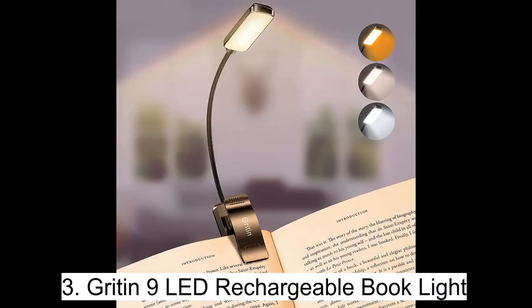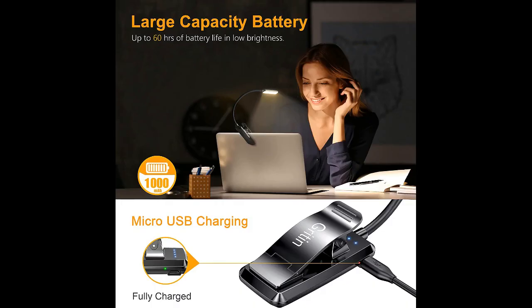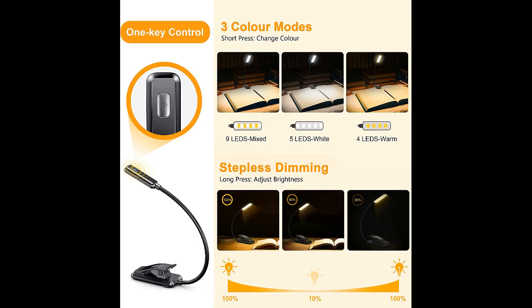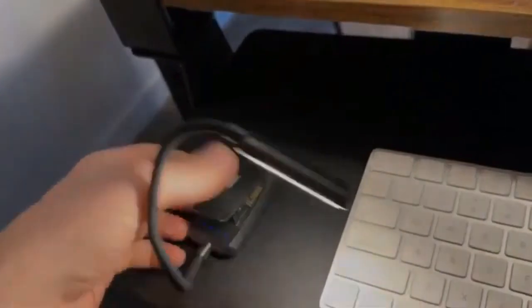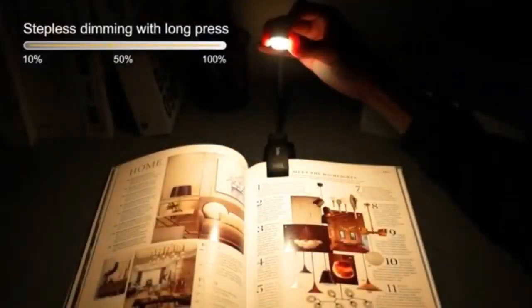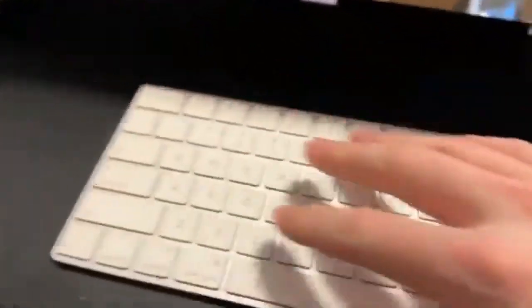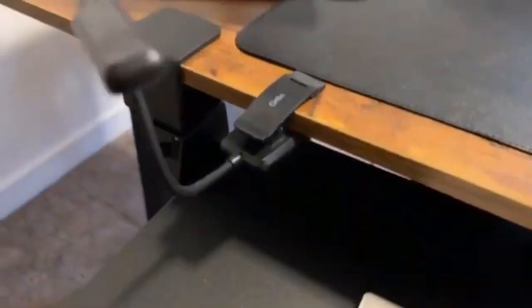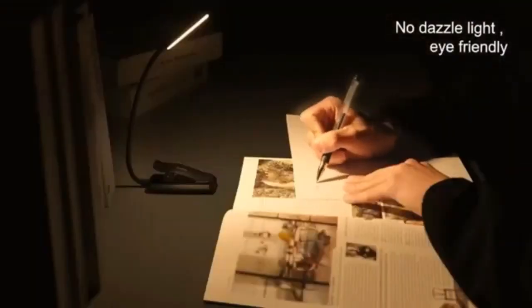Illuminate your reading experience with the Gritin 9 LED rechargeable book light. With its 360-degree adjustable gooseneck, you can easily find the perfect angle for reading or working without disturbing others. The high-capacity battery provides long hours of use, and the USB rechargeable feature makes it convenient to power from your phone charger, laptop, or power bank. With battery indicators, you'll always know the remaining power and charging status.